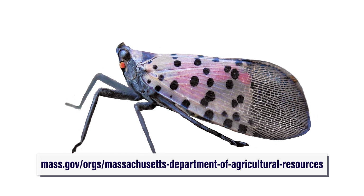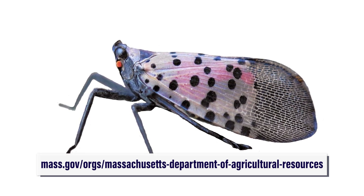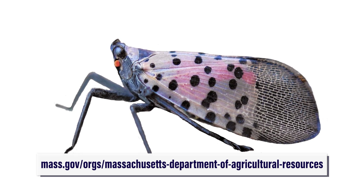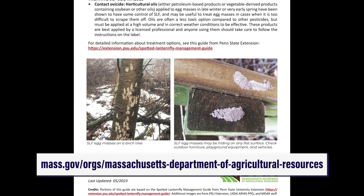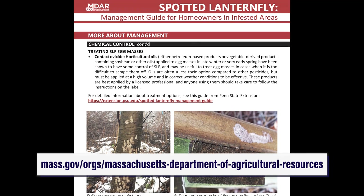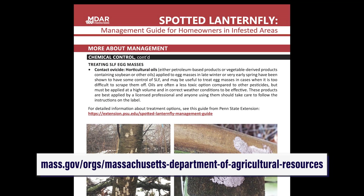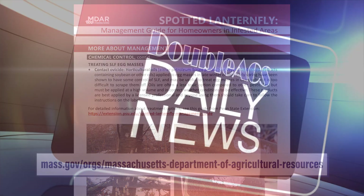For anyone that wants additional resources on what to do if you find spotted lanternfly on your property, the Department of Agricultural Resources has provided us with a number of flyers tailored toward both residents and businesses. They also have a number of resources online that are incredibly helpful about how to spot the spotted lanternfly through its various life cycles, what to do when you find it, and best management practices. Thank you.